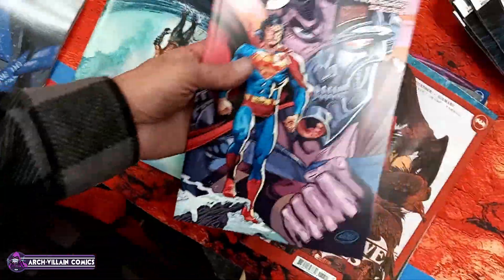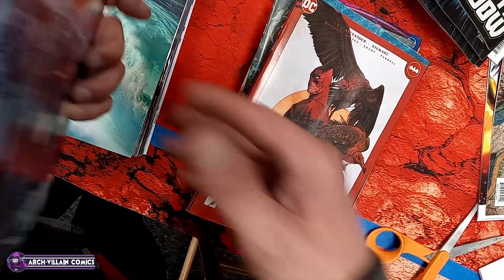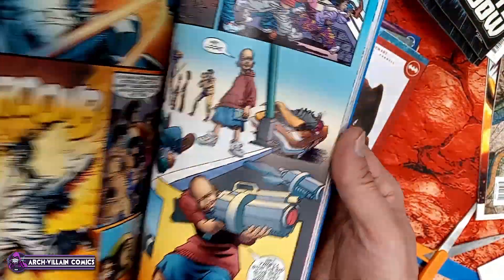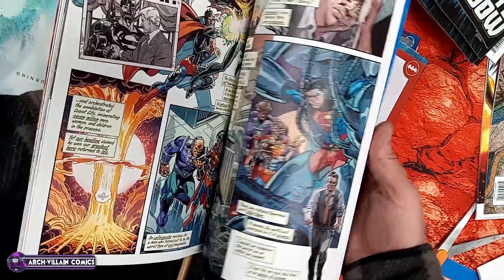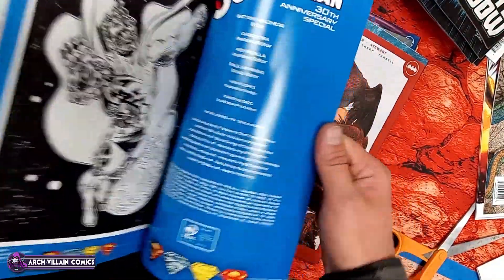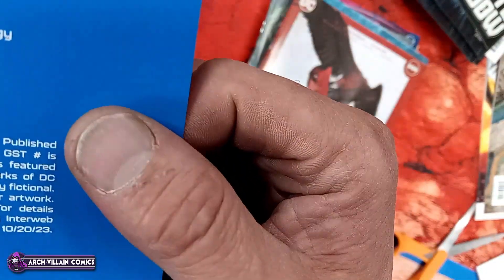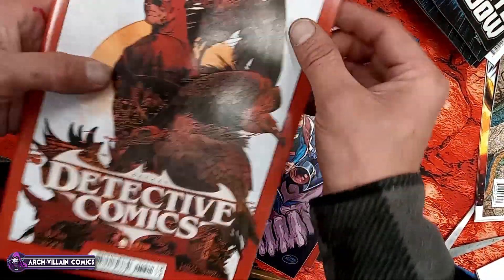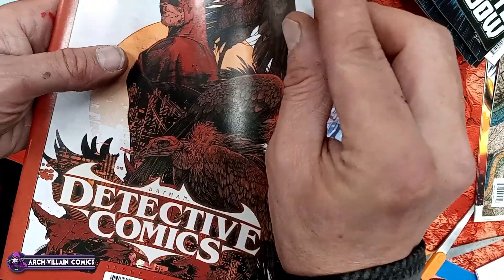Gotham by Gaslight — this is probably a facsimile edition. I would say this is a facsimile edition because that came out a long time ago. And here's a photo cover. That's the actual sound — cardstock confirmed. It's got a big cover price, $7.99.